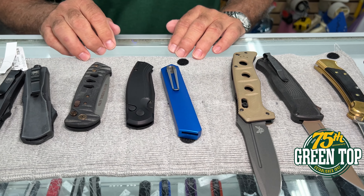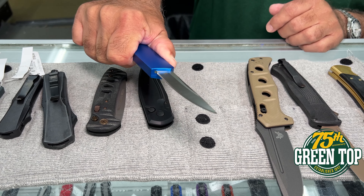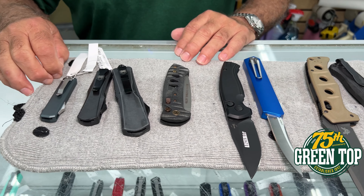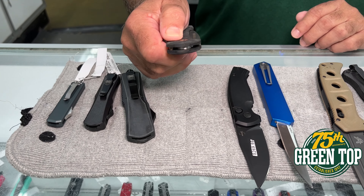Moving on, we're going to Boker knives. This is what they call an OTF, or out-the-front knife, and this is one of their side-opening models. The next knife here is from Knives from Alaska — a very light little side-opening knife.